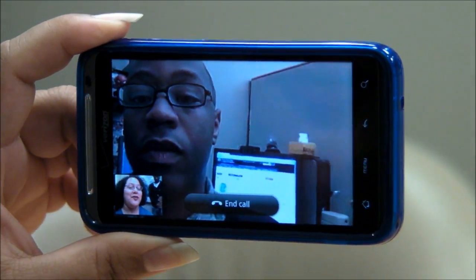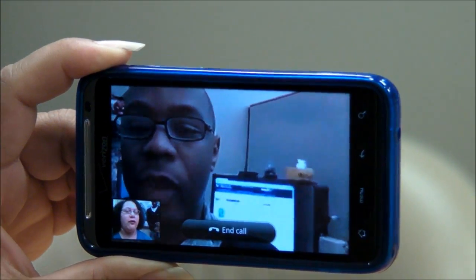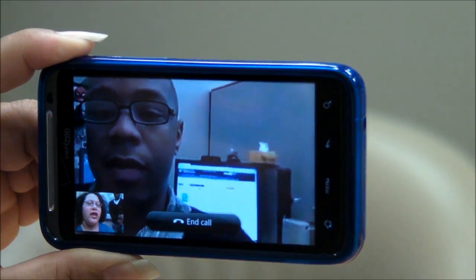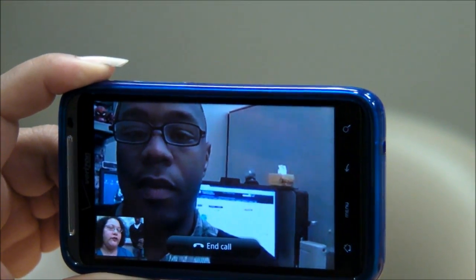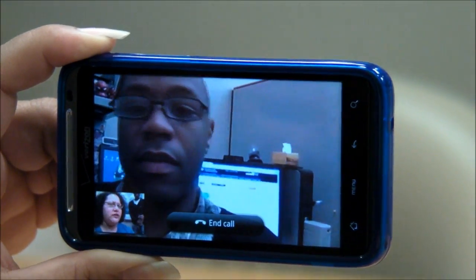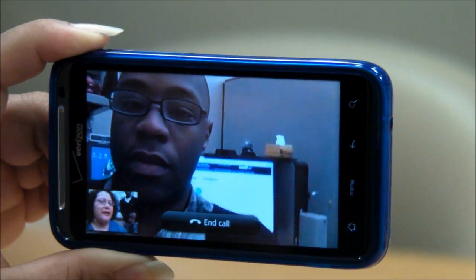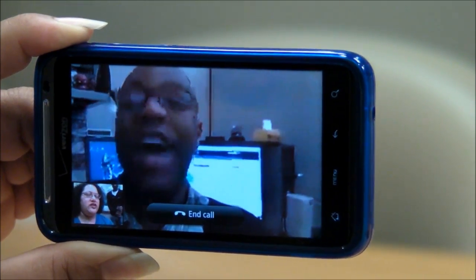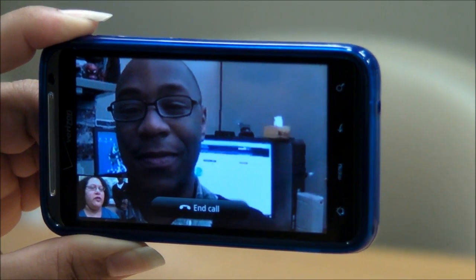Alright, so now we are doing this call Thunderbolt to Thunderbolt — Kenneth has a Thunderbolt and I have one and we are both on 4G. As you can see Kenneth's picture is pretty clear right now, but sometimes it will shift to being a little bit blocky — oh there we go, a lot blocky — like some sort of postmodernist watercolour painting, and it seems to just go in and out. And the sound — I'm not hearing a lot of sound from you, but it could just be that the microphone is a little bit low.